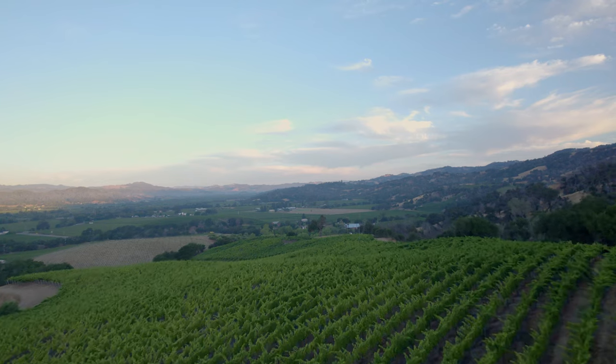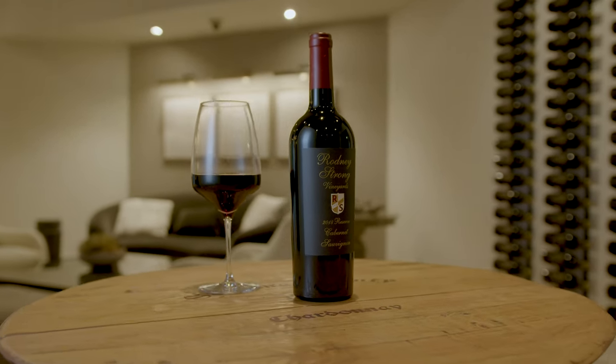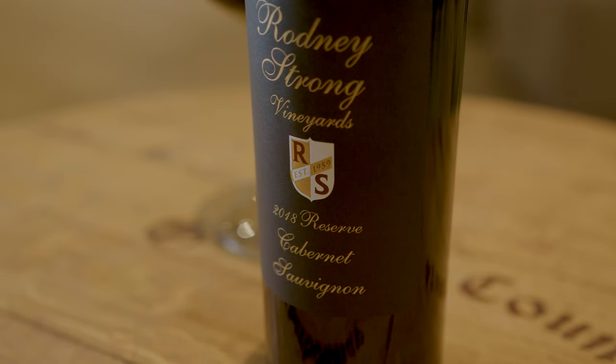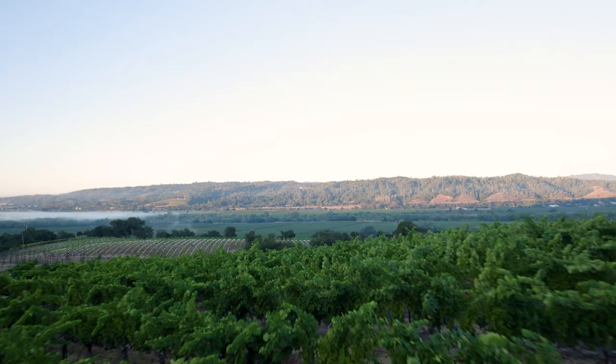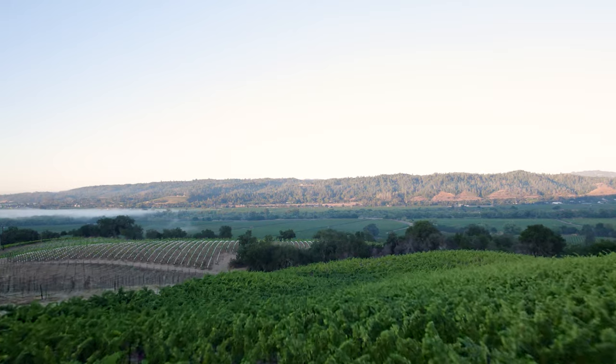When you taste the Reserve Cabernet, the goal is really a perfect example of Cabernet in its purest form, bringing in multiple vineyard sites across the estate that give you all of what makes Cabernet King — structure, power, density, all of those characteristics. We really want to show you Alexander Valley as a whole.